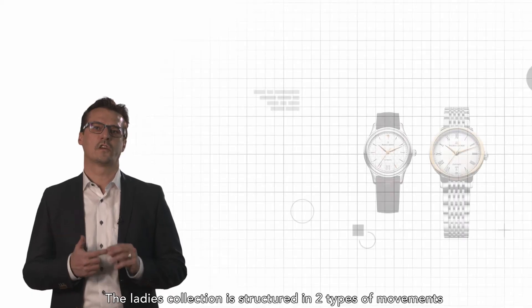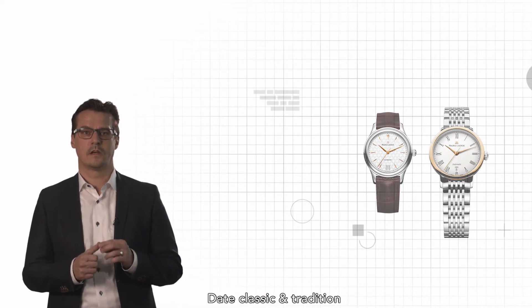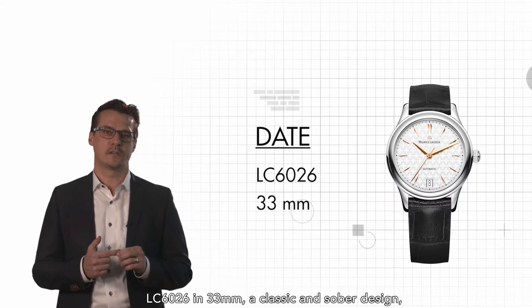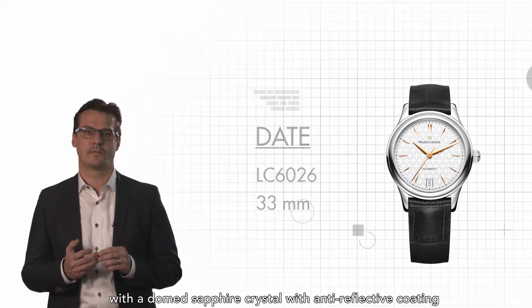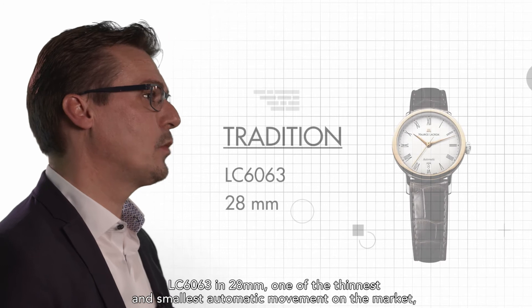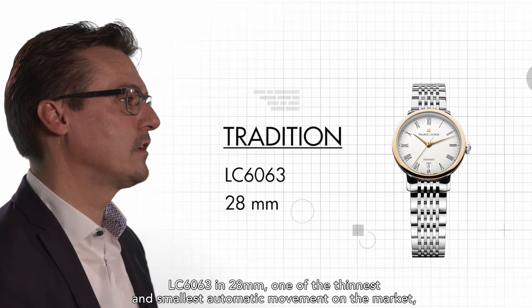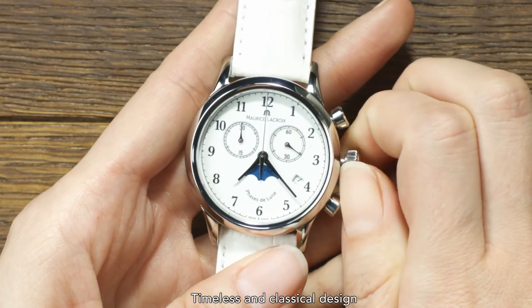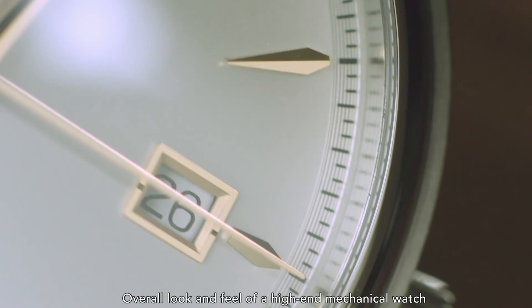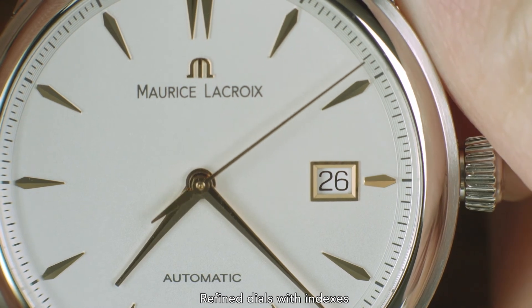The ladies' collection is structured in two types of movements. First, the Date Classic and Tradition: the LC6026 in 33mm, featuring a classical and sober design with a domed sapphire crystal and anti-reflective coating; and the LC6063 in 28mm, one of the thinnest and smallest automatic movements on the market at only 1.94mm in height. Product highlights in terms of design include timeless and classical design, the overall look and feel of a high-end mechanical watch, exclusive crafting, and refined dials with indexes.